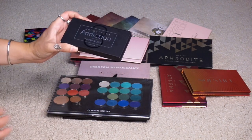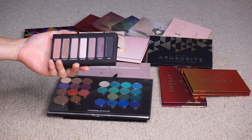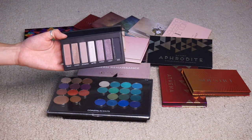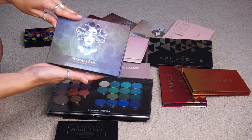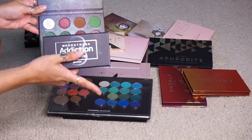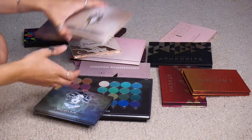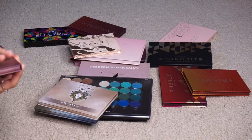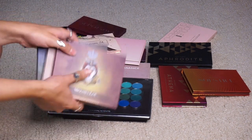Here is the Moonstruck Addiction shadow palette from Unique. I am going to get rid of this. I know a lot of you had problems with the brand Unique, and while I personally didn't experience those problems, I was able to create the same look with the Misha Lu Cosmetics Witchcraft palette, which I'm currently testing out and really enjoying. So I'll keep the Witchcraft palette but get rid of the Moonstruck Addiction. I'm also testing the Misha Lu Fawn palette and just reviewed the Misha Lu Queen Bee palette — I'll be keeping all three of those.